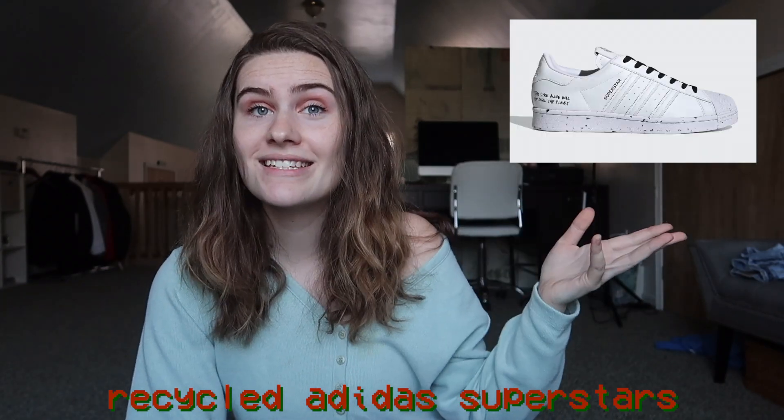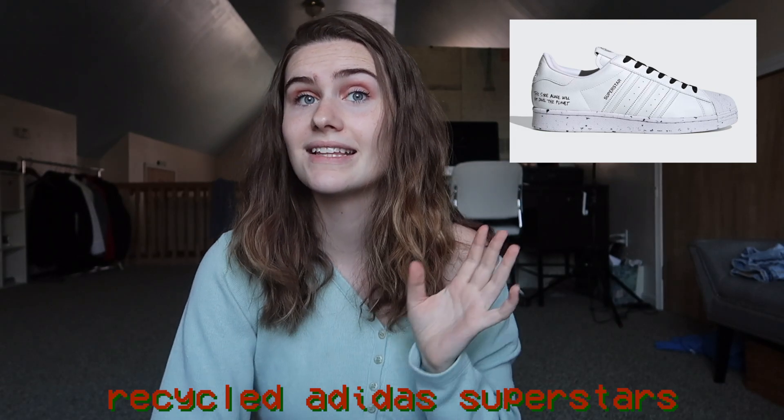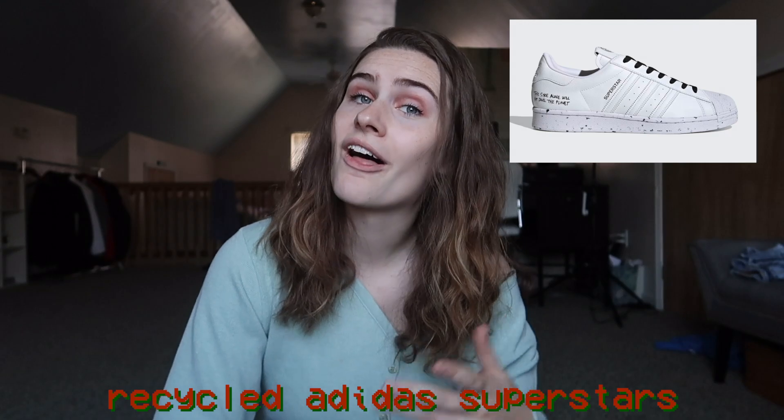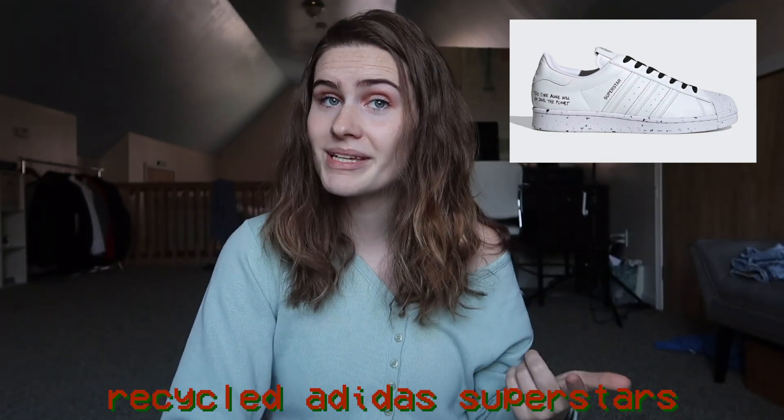Moving on to clothes and accessories — my white Adidas are really nearing the end of their life. I've had them for about three years; they're ripping on the inside, not white anymore, and the bottoms are worn out. I really want a new pair — specifically these ones made with recycled materials. On the heel it says 'this shoe alone can't change the world,' which I think is so cute, and they're from a sustainable Adidas line.